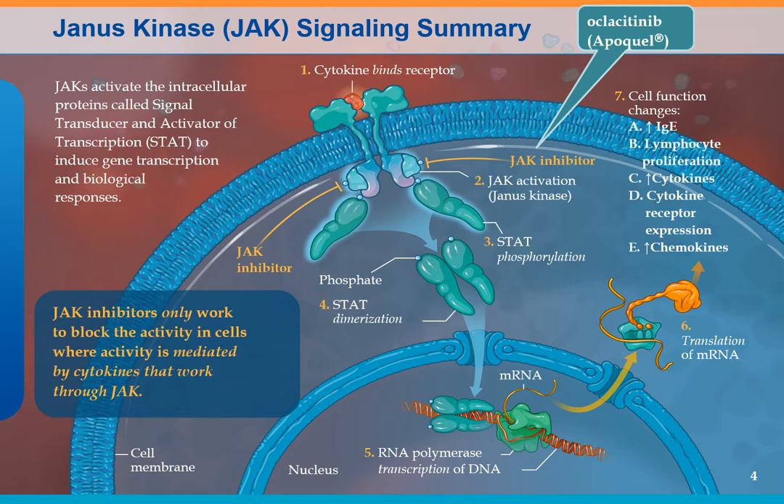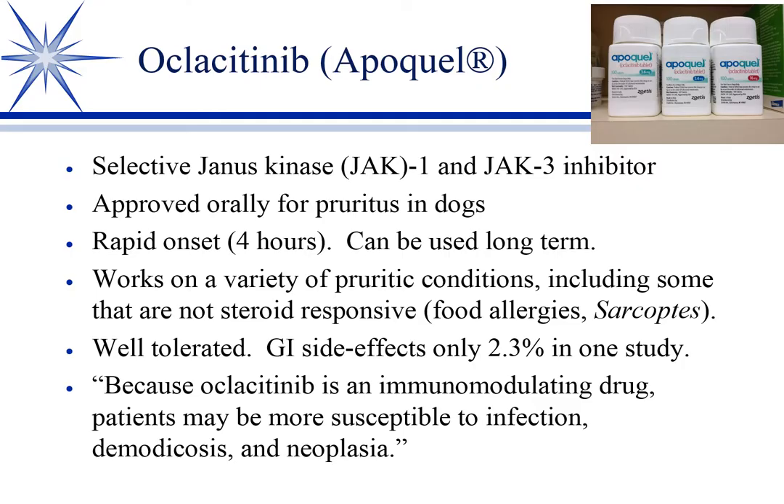So this cytokine stimulates the nucleus to produce all these things we don't want in an allergy. If we can block Janus kinase, we inhibit this part of the pathway — and that's exactly what Apoquel does. It's a Janus kinase inhibitor, approved orally for pruritus in dogs, and being used extra-label in cats with some success.